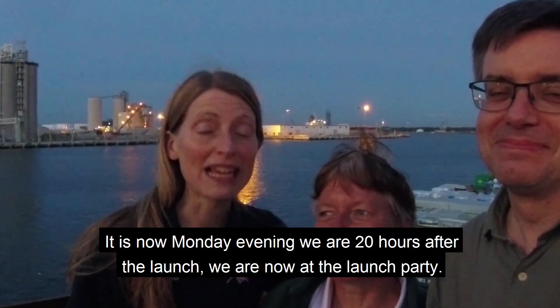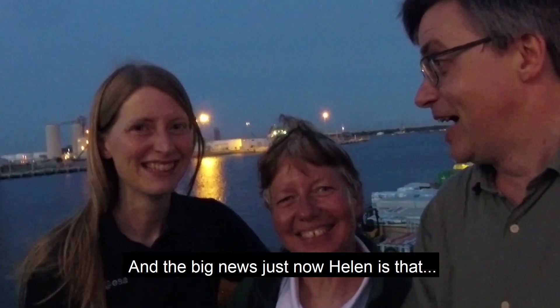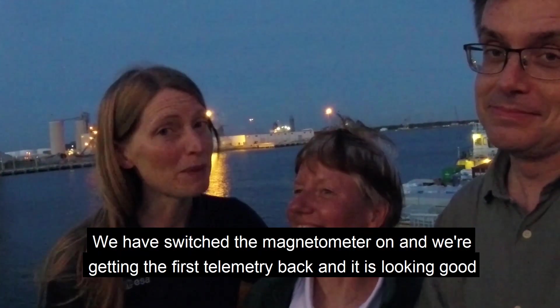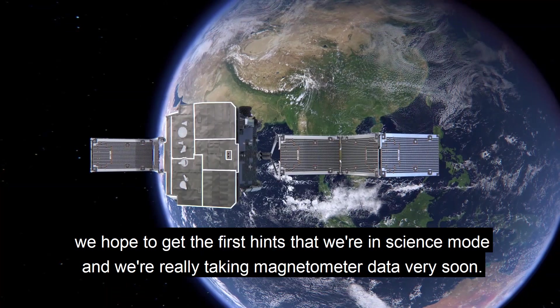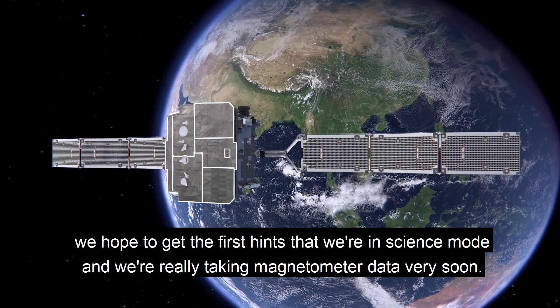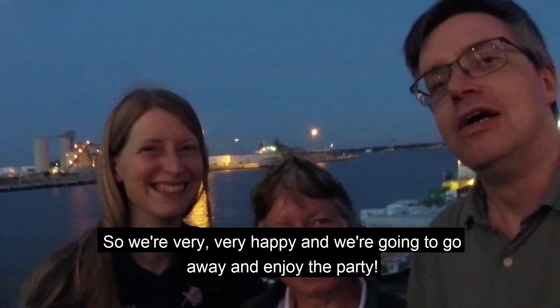It is now Monday evening, 20 hours after launch, and we are now at the launch party. The big news just now is that we have switched the magnetometer on and we are getting the first telemetry back and it is looking good. We hope to get the first hint that we are in science mode and are really taking magnetometer data very soon. We are very, very happy and we are going to go away and enjoy the party.